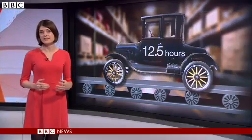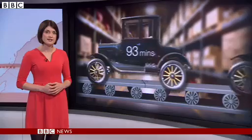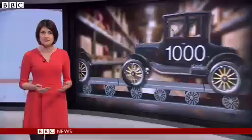The moving assembly line dramatically reduced the cost of production. Before, it had taken 12 and a half hours to assemble a car. Now it took just 93 minutes. And the factory went from producing around 100 cars a day to around 1,000.